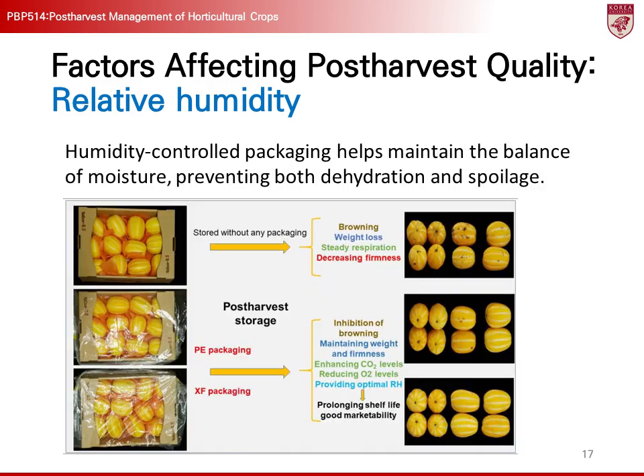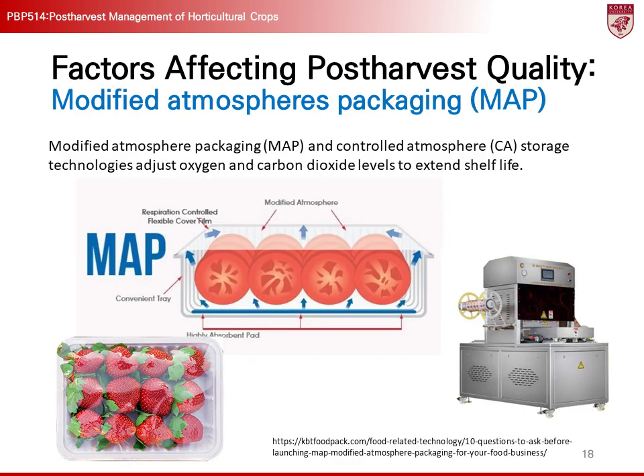Recent studies have shown that humidity-controlled packaging not only maintains the freshness of melons, but also reduces browning and spoilage. Modified Atmosphere Packaging plays a crucial role in extending the storage life and maintaining the quality of crops by adjusting the gas composition during storage. This technology mainly involves reducing oxygen levels and increasing carbon dioxide levels, which helps lower respiration rates and maintain freshness for a longer time. For example, fruits like apples and pears can be stored fresh for extended periods through controlled atmospheres that suppress respiration activity.